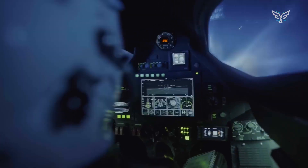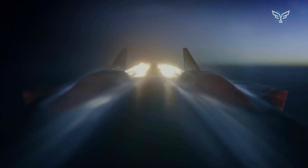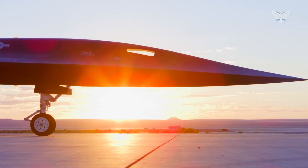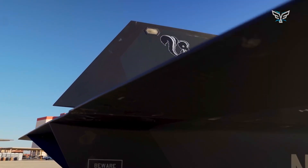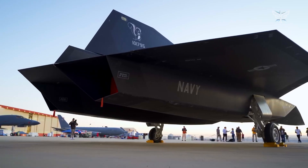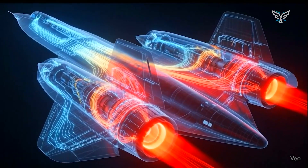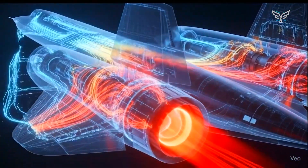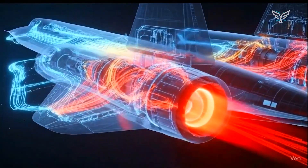Built from super-advanced stuff like high-performance carbon, metal, and ceramic composites, the SR-72's body will be designed to handle the insane heat generated at speeds over Mach 5. Unlike its predecessor, the SR-71, the SR-72 might not look as distinctive because of these material requirements.